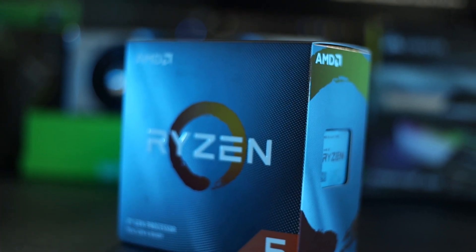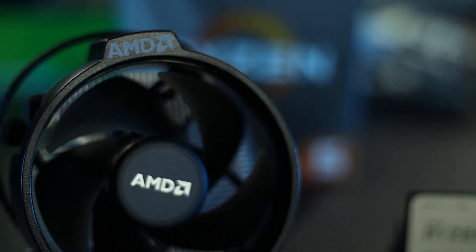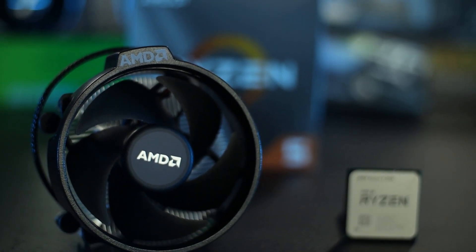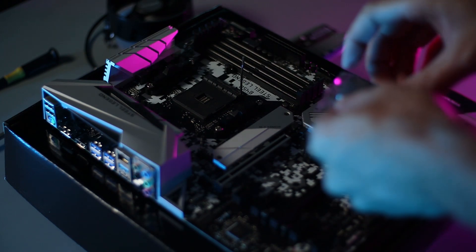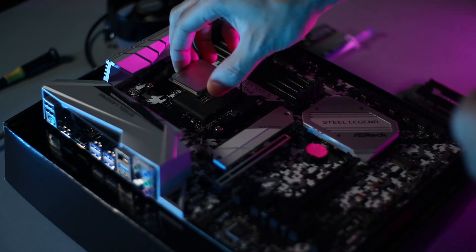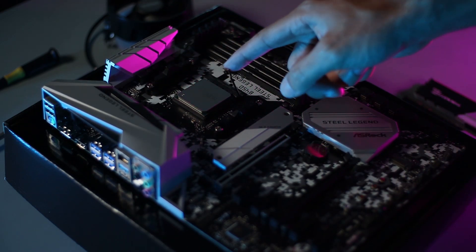It is a six-core, 12-thread processor that you can also overclock. It does come with the Wraith Stealth cooler, but if you want to do any heavy overclocking, I'd recommend getting a better cooler. This CPU has a max frequency of 4.2 GHz, a game cache of 35 megabytes, a TDP of 65 watts, PCIe version 4.0, and it is unlocked for overclocking. This is third-gen Ryzen.